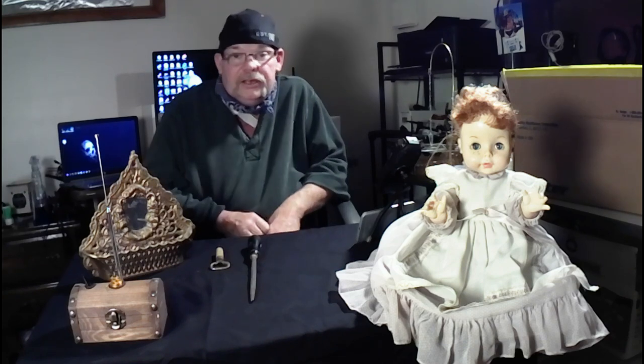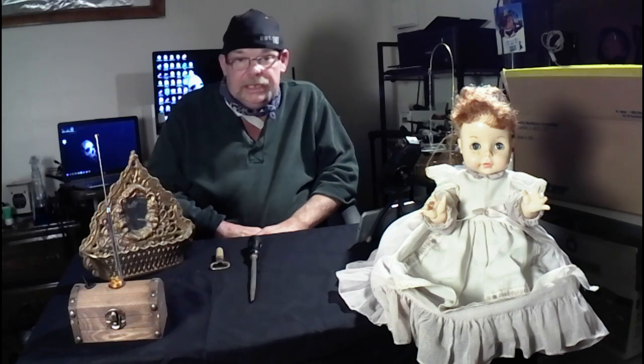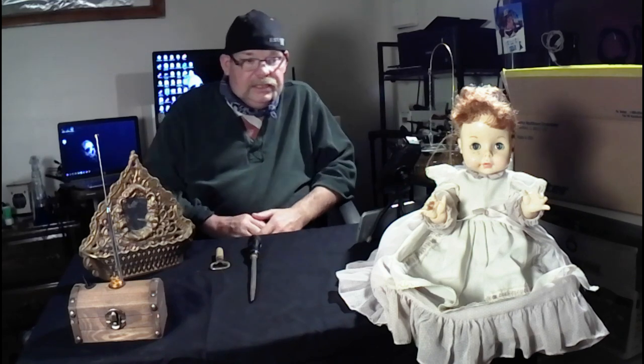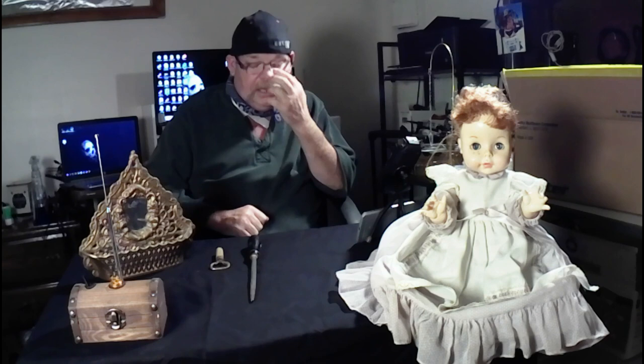I built ghost hunting equipment just because it's cheaper to build it than to buy it. It's easy to build and I'm good at what I do. Some stuff I did buy, like my EMF meter. The doll that you see there is not haunted, but we're going to put a night camera on these items. I got the doll a few weeks ago at an antique sale - it's not a haunted doll, there's not a ghost in it. I'm a skeptic of that stuff, but there are things that happen, like the hair on the back of your neck going up or a spooky feeling you can't explain - and that happens to everybody.